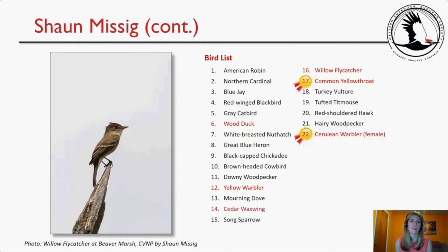Sean's bird list notable species included Wood Duck as the target, Yellow Warbler, Cedar Waxwing, Willow Flycatcher, Common Yellowthroat with a lifer award, and Cerulean Warbler with another lifer award.